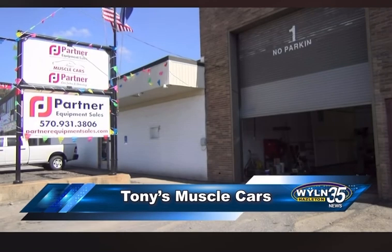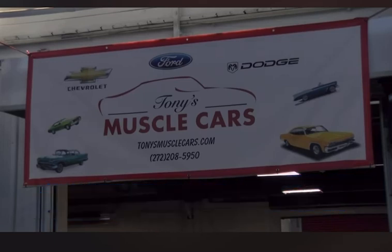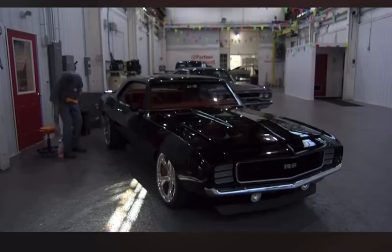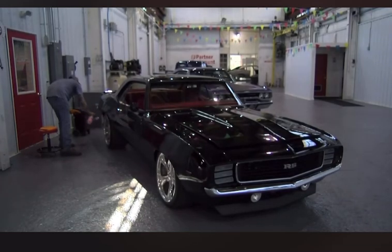A building in Hazelton is bringing more jobs to the community for car and truck enthusiasts. Tony's Muscle Cars, Partner Car Salon, and Partner Equipment Sales are opening their doors at 1049 South Church Street. We've talked to Jared D'Angelo about the future plans for the businesses.